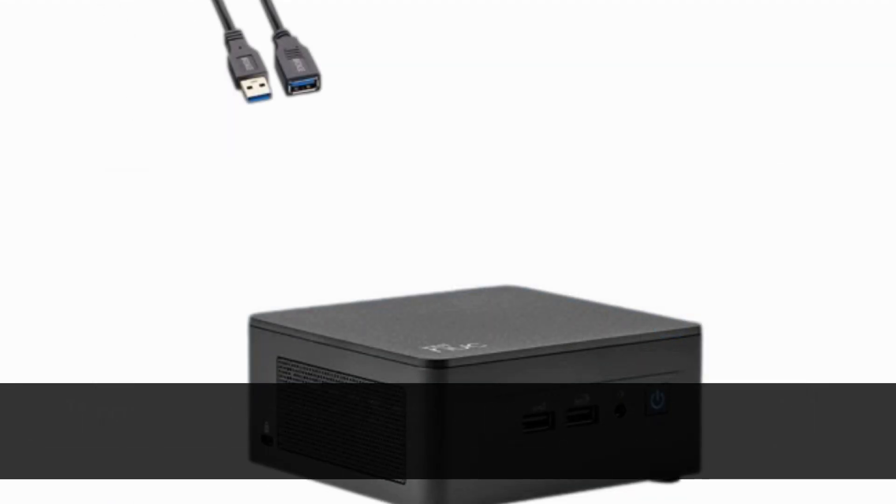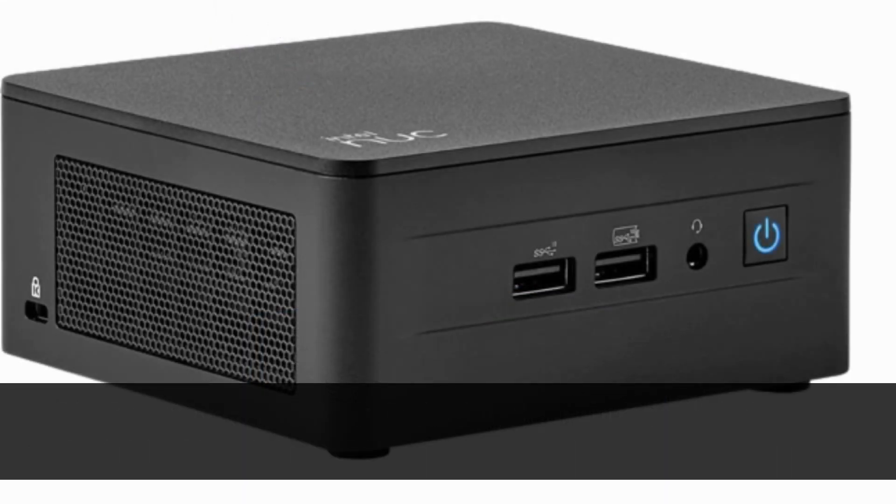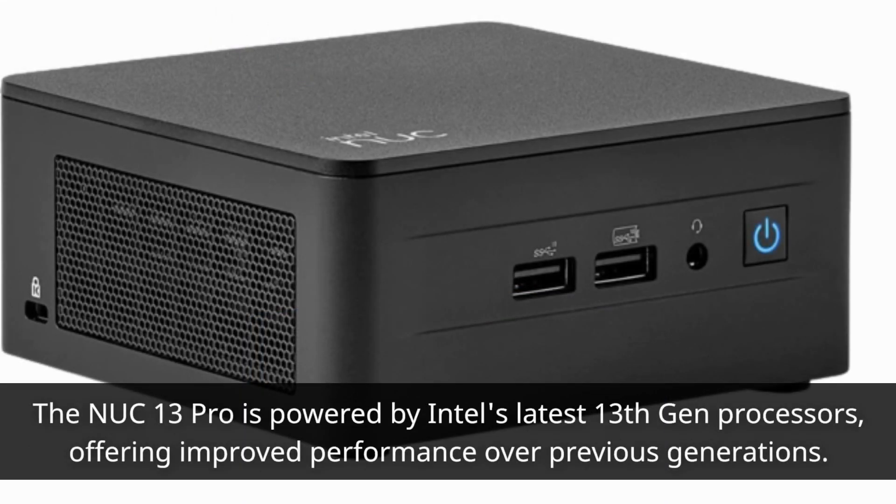The connectivity options, including dual Thunderbolt 4 ports, make it ideal for data transfer and external storage management. The NUC 13 Pro is powered by Intel's latest 13th Gen processors, offering improved performance over previous generations.